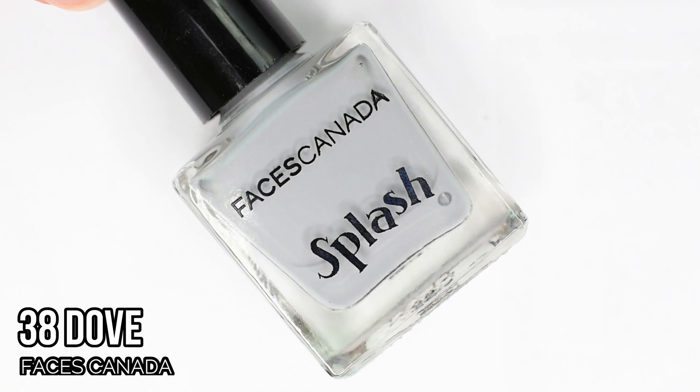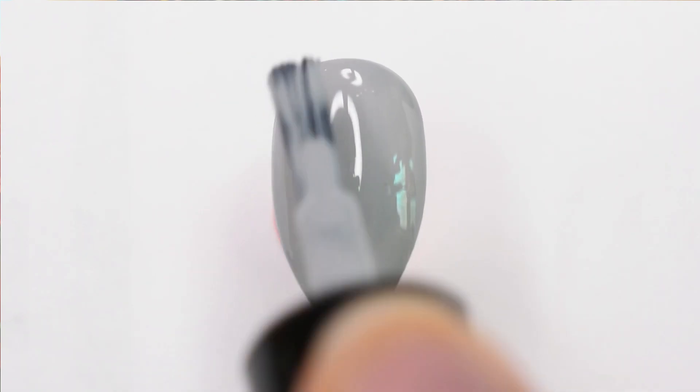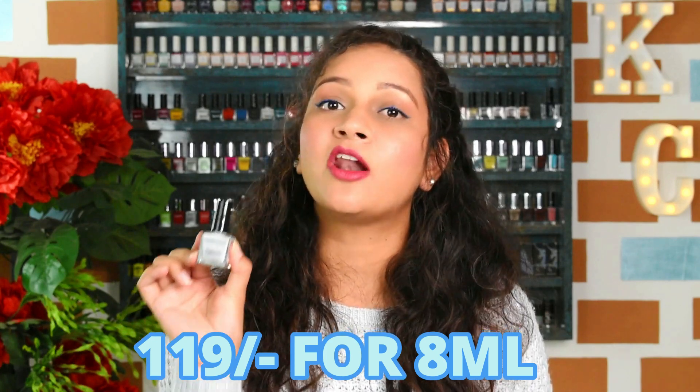The first polish is from Faces Canada — 38 Dove. This is a straight-up creme shade, a medium gray tone which gets opaque in two coats. It's sort of a color that's like a gloomy day in a bottle, so if you're also having a gloomy day in your city, you can check out this polish. It's such a creamy, good formula. It retails for just 119 rupees and you get 8 ml of product, and it's easily available on Nykaa, Amazon, or Faces Canada's own website.